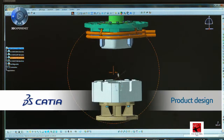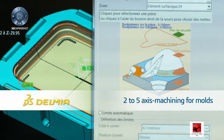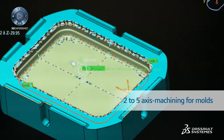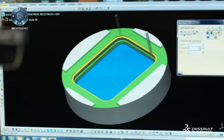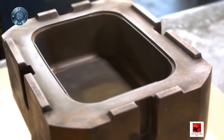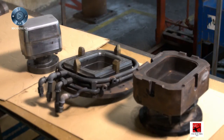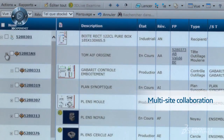First, we use Katia for product design. Then we use Delmia for 2-5-axis machining, from the product up to tool creation, particularly for molds which are extremely important elements in our manufacturing. And we finish with Inovia to manage, coordinate, and develop multi-site collaboration.